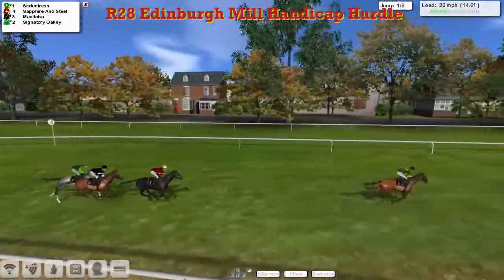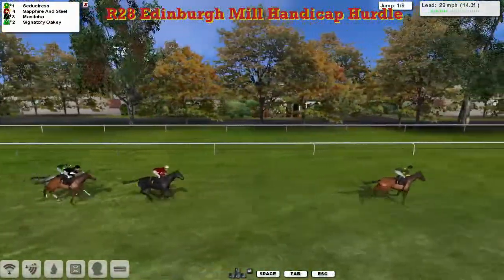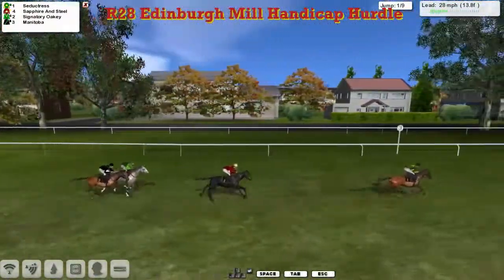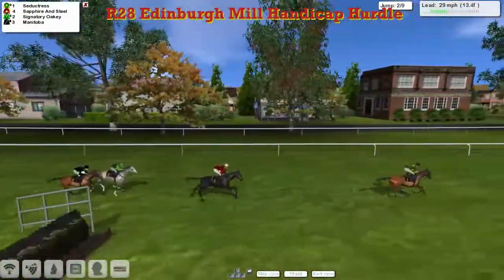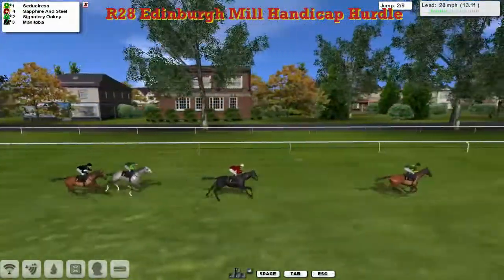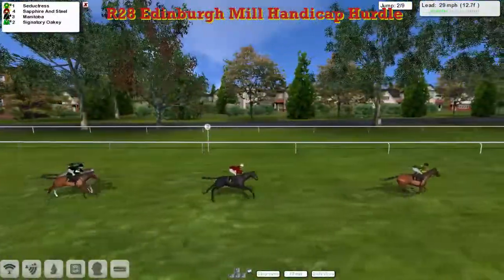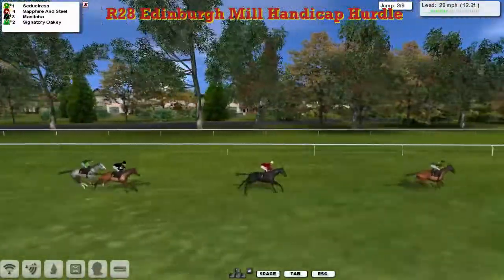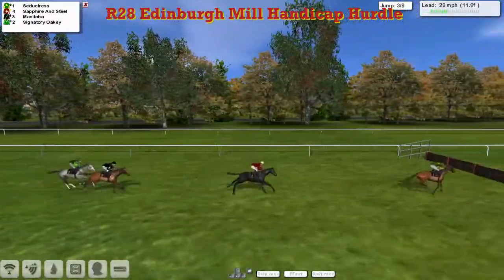As they get to the first, it's going to be Seductress with a six-length advantage. Makes it slowly and steadily, over it well. Sapphire and Steel in second on his own, and a couple back to Signatory Oakley and Manitoba. Our leader Seductress is taking a little bit of a hold now, running a little bit freely up front, gets to the second. A little bit of a mistake towards the rear from Signatory Oakley, just brushed the top of it, losing a bit of momentum. They're in single file, more or less.